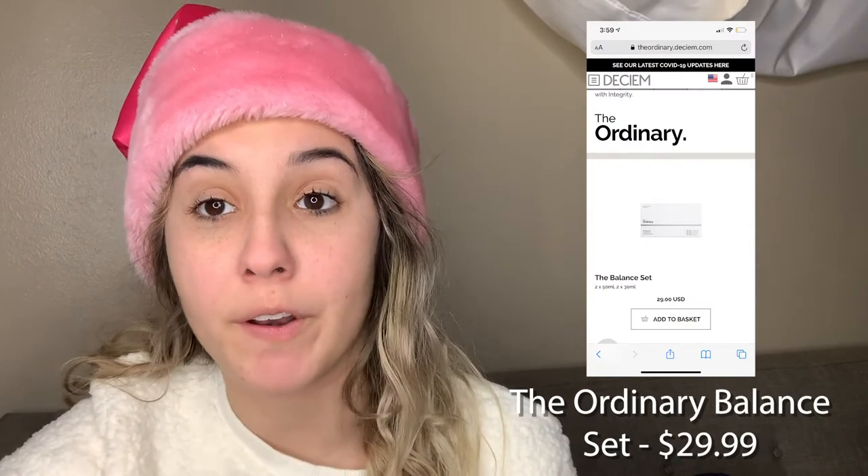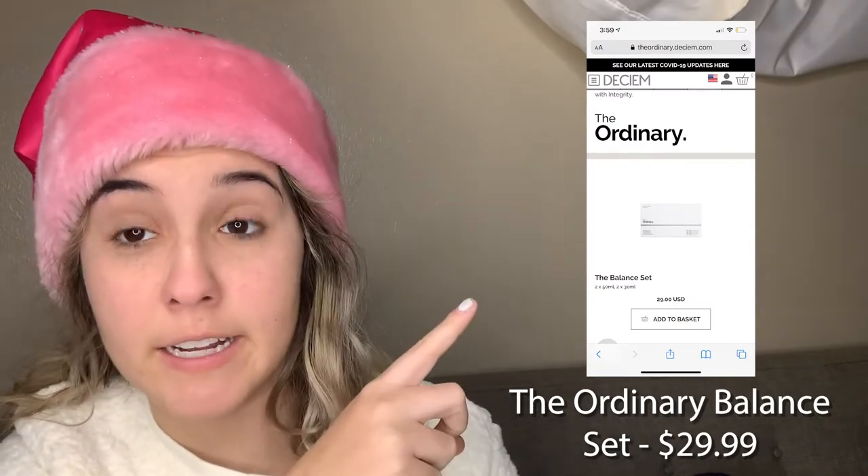The next product is going to be a super popular huge hit for anyone on your list — it's a skincare product. We have The Ordinary Balance Set for $29, available from The Ordinary's website. It has a few different things essential for starting a skincare routine. First, it has a squalene cleanser, which is super hydrating and a great all-over cleanser — one of their top-selling products.